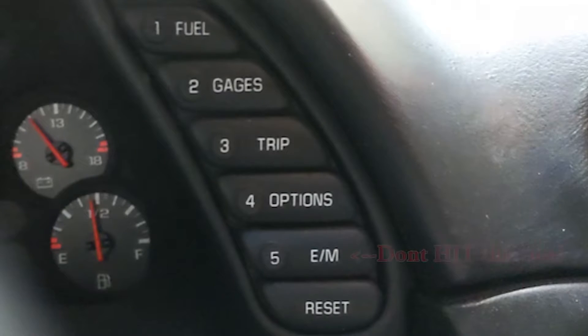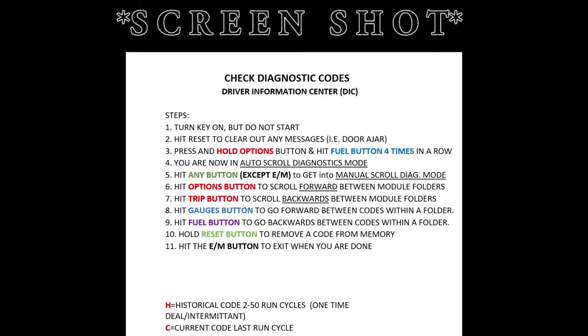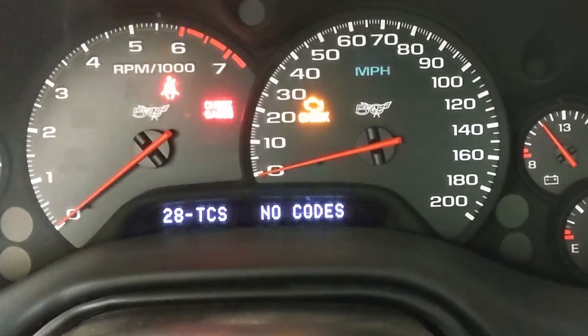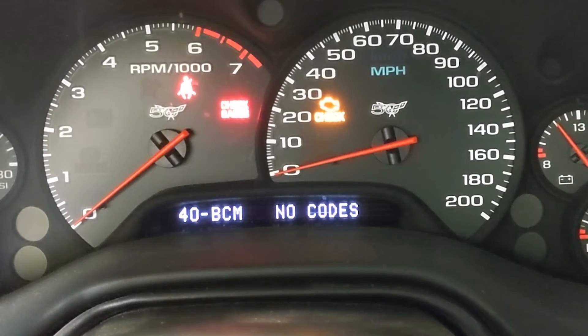From here, simply hit any button other than the EM button to change to manual diagnostics, which is my preferred mode. First item up is PCM for powertrain control module, which is where you'll find engine and transmission codes. Then it's TCS for traction control system, where the anti-lock brake and active handling codes will be found. Next, we have body control module codes.